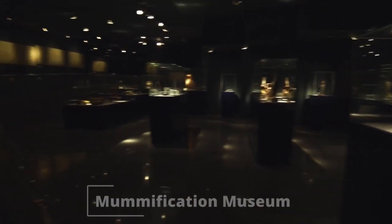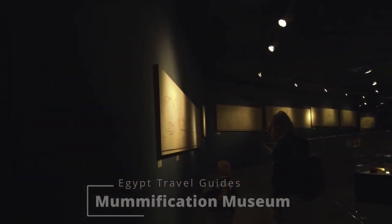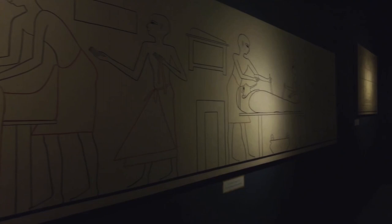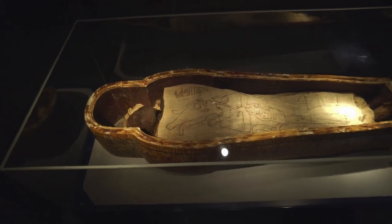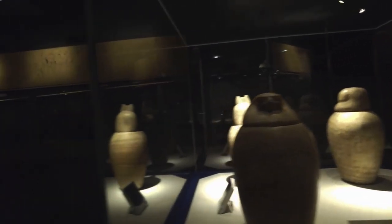The Mummification Museum is another museum located not too far from Luxor Museum and Luxor Temple, and is worth a visit if you are interested in the process of mummification or how the ancient Egyptians mastered the art of preserving the dead. The museum is not as big as Luxor Museum, but still quite an interesting one to visit if you have another day to spare in Luxor. It opens from 9 am to 1 pm and again from 5 pm to 8 pm every day, and the entrance fee is 100 Egyptian pounds per person.